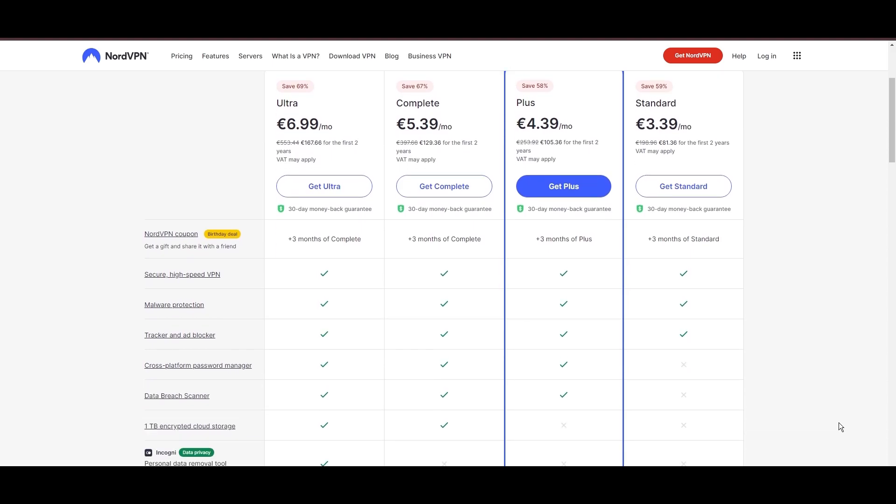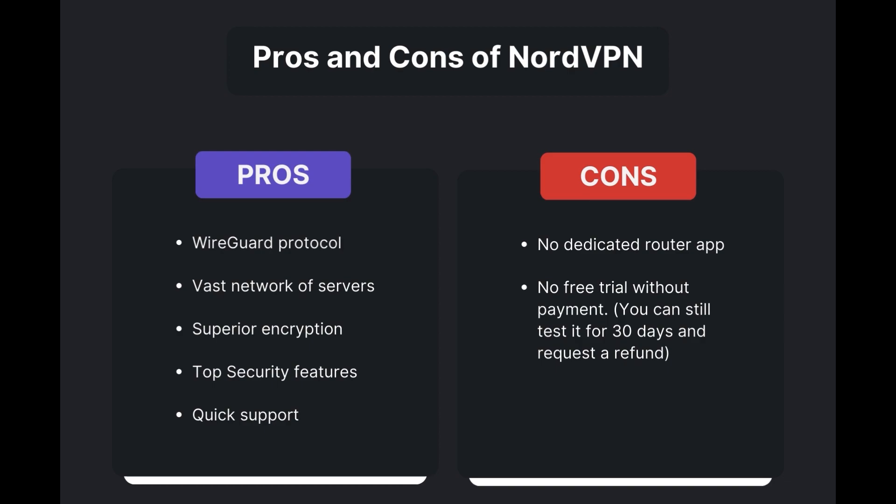Benefits of using NordVPN in Saudi Arabia include swift and stable connections via the WireGuard protocol, an extensive server network for global access, top-notch encryption and security measures, and 24/7 customer support. However, there are a few drawbacks: no dedicated router app is available and no free trial is offered. Overall, NordVPN stands out as the best VPN for Saudi Arabia.